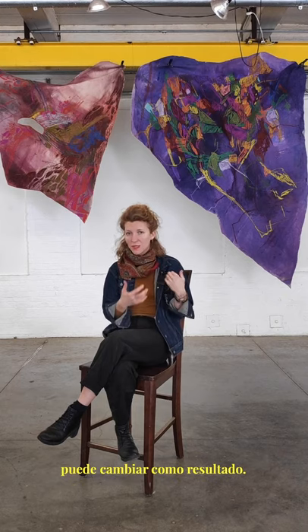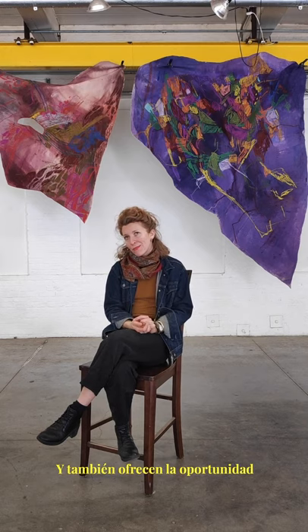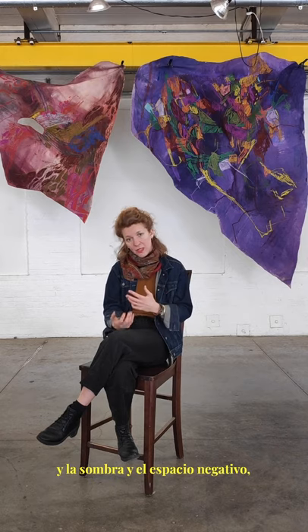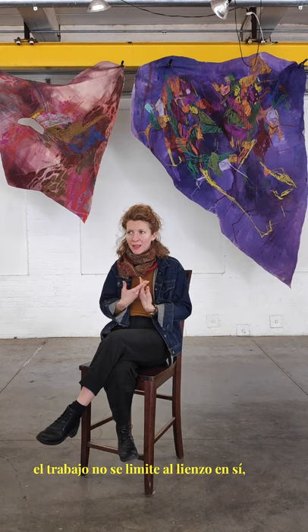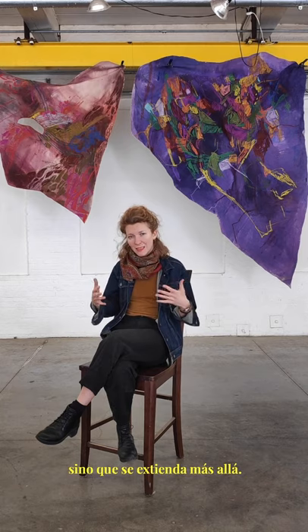The whole composition may change as a result of that. They also offer an opportunity to really work with light and shadow and negative space — in the case of the cutouts — so that the work is not limited to the canvas itself but extends beyond it.